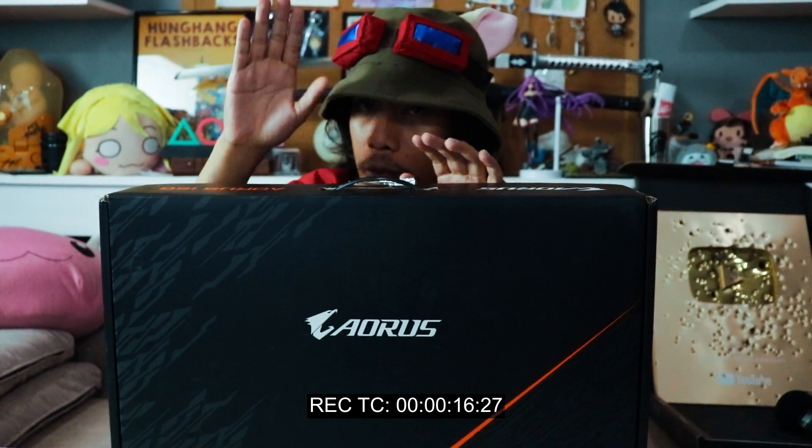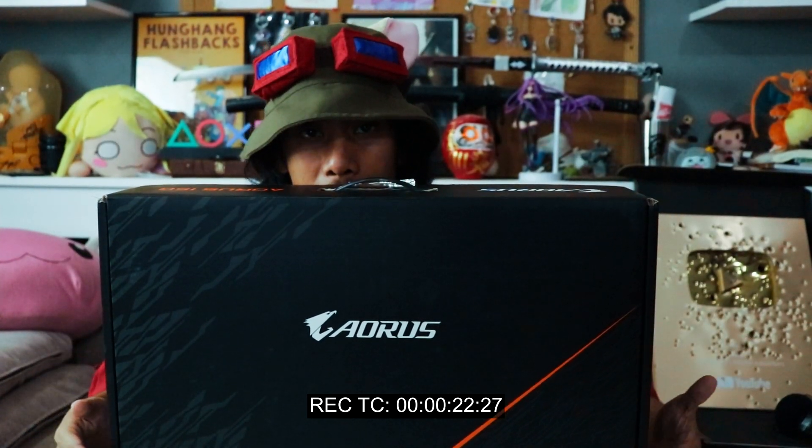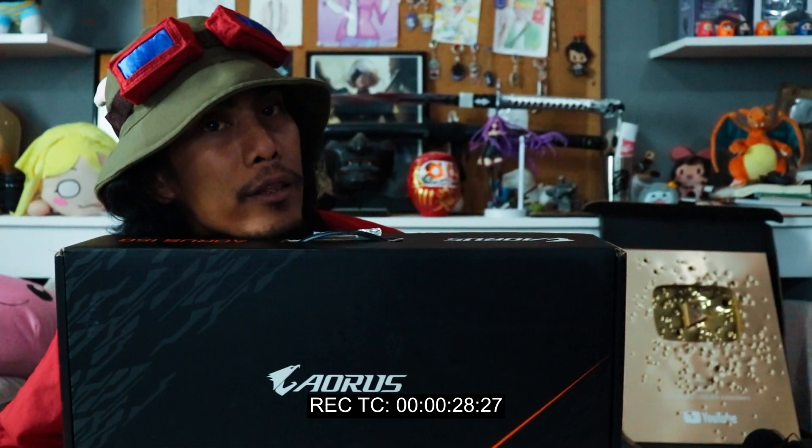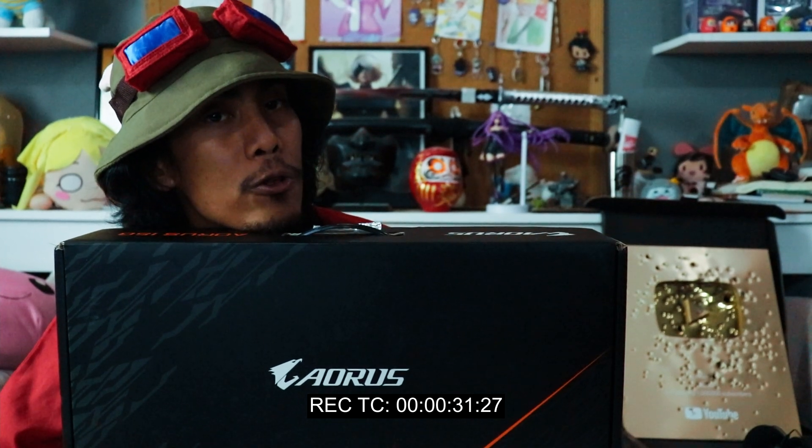Yo, what's up guys, my name is Glocka and welcome to another partnership video with Intel. Today, Intel has sent us a 10th Gen Intel Core i7 powered laptop. This is an Aorus 15G XC — it has an RTX 3070 card. So the question is: can a 10th Gen i7 processor keep up with an RTX 3070 and the latest RTX games? We're about to find that out.